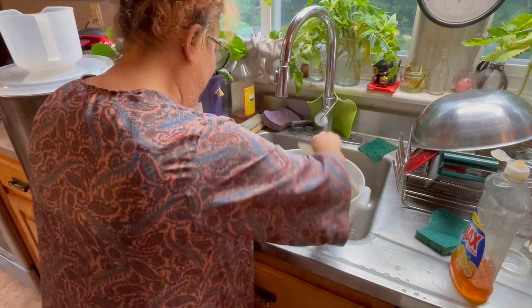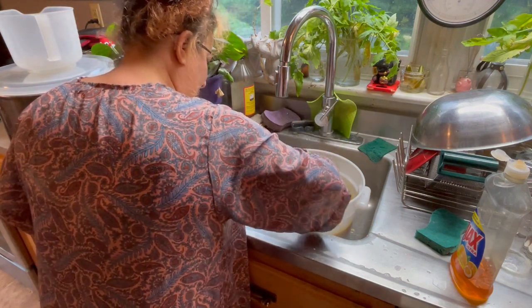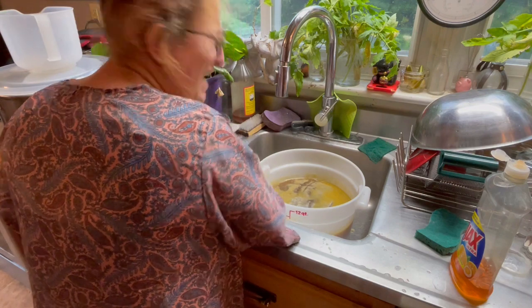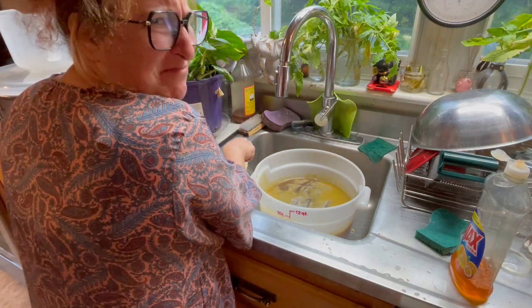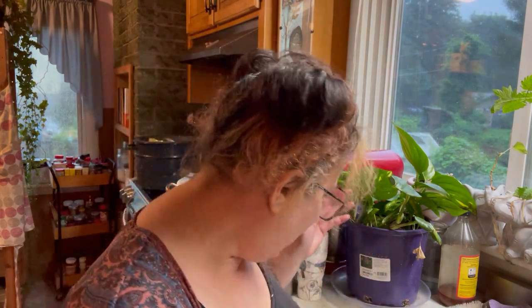Defatting is definitely my least favorite part of making stock — this is gonna take me a minute. Got my broth defatted with the aid of a plastic bench scraper and this huge pot. Just over four quarts!